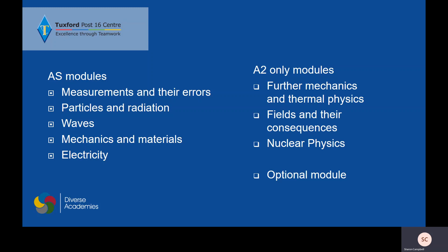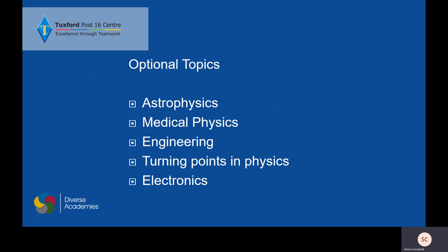During Year 13 there are three topics that we look at. We increase your knowledge of mechanics, we look at all of the different fields — electric, magnetic and gravitational — and we look a lot at nuclear physics. You then finally have the optional module. We try to do the optional module to suit the students that we have. This year we have done astrophysics, medical physics, engineering, and turning points in physics because those suited the students that we had.